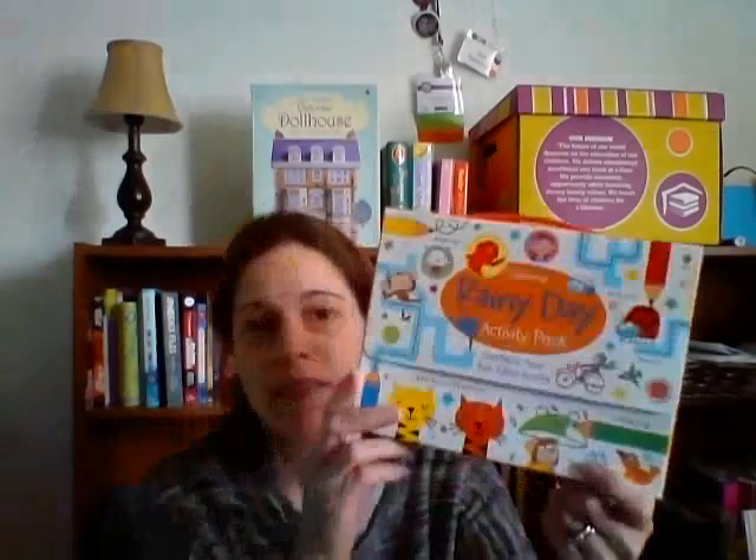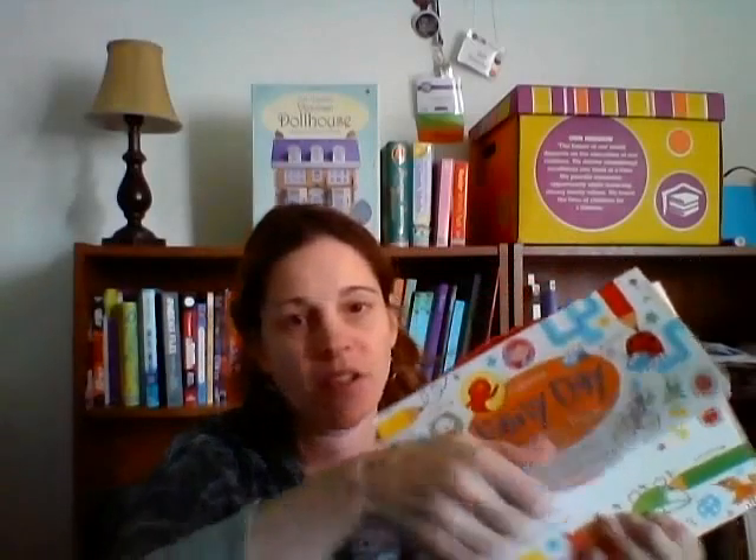One of my favorites right now is the pencil and paper game. It has your regular tic-tac-toe and hangman, but it has so many creative games that two people can play together. I whip it out when my boys are bored and we're done with screen time for the day, and I love playing it with them. The boys love them too.